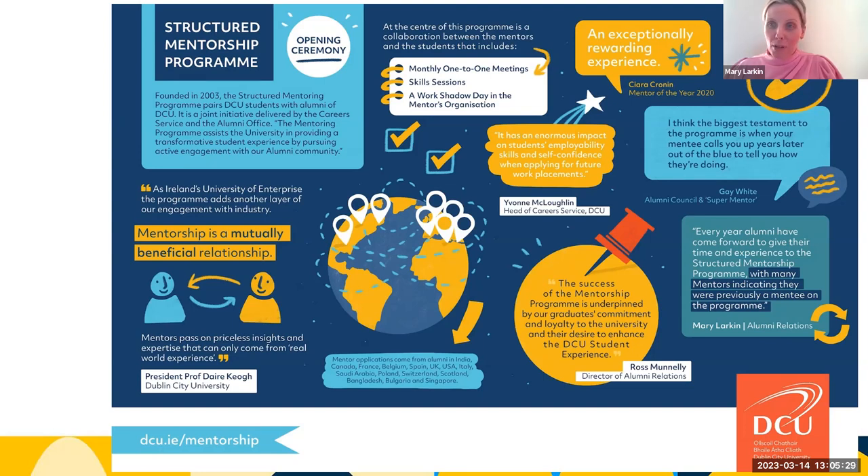It is a joint initiative co-organized by the Career Service and the Alumni Office here at DCU. The program runs for six months between November and April, and pairs second-year students with alumni mentors for the purpose of career and personal development. Alumni and students are matched based on their areas of professional expertise, DCU course, and areas of interest for mentorship.